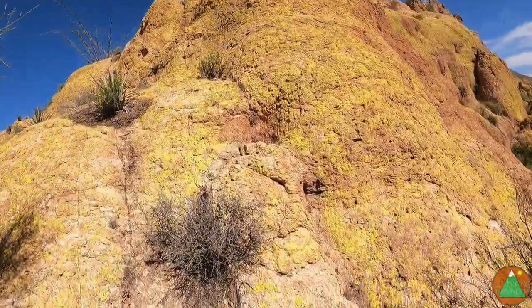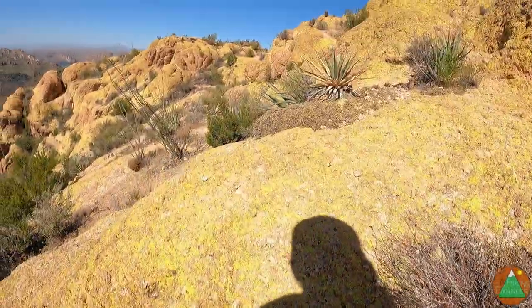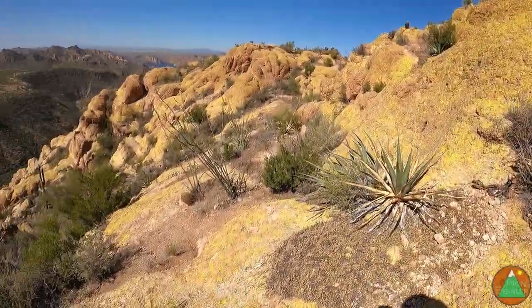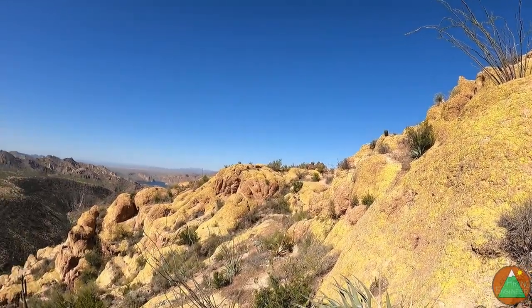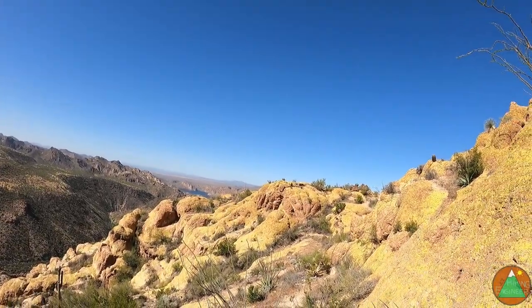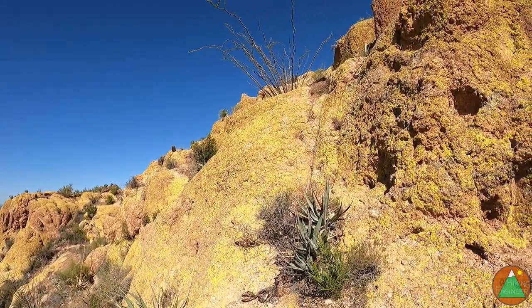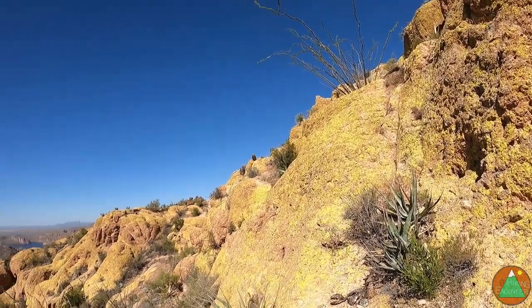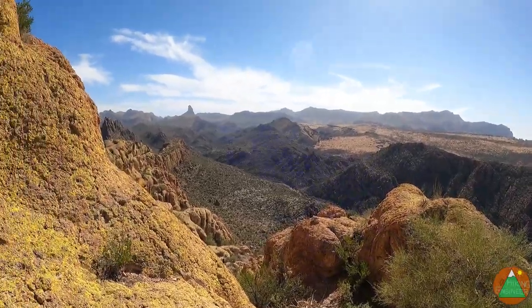Now it's just a push to the summit. There's a more sort of roundabout way — you can see there's sort of a dirt trail — and there's a great view of Canyon Lake out there. But then there's the more direct, fun way.